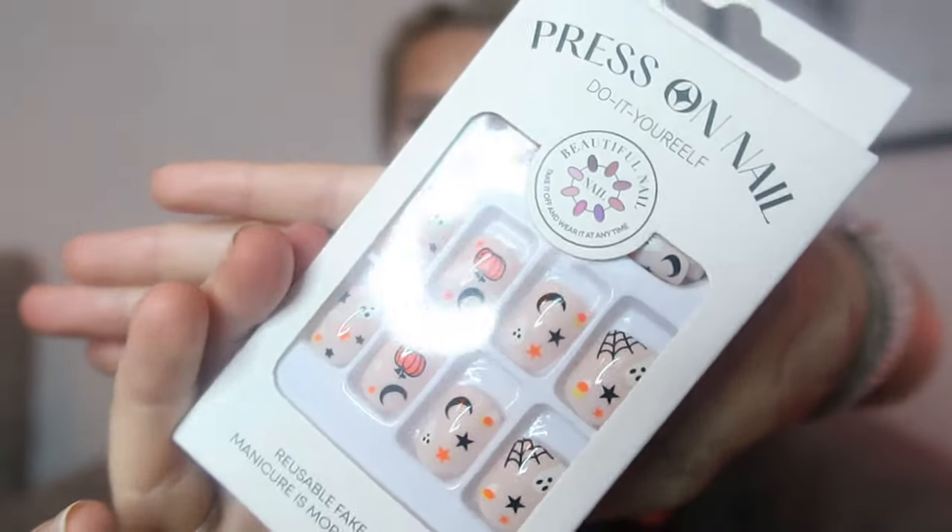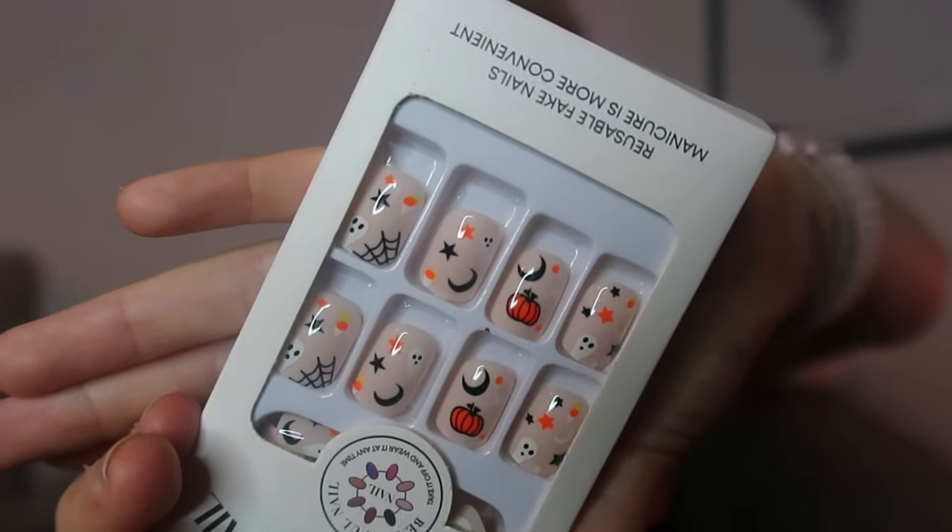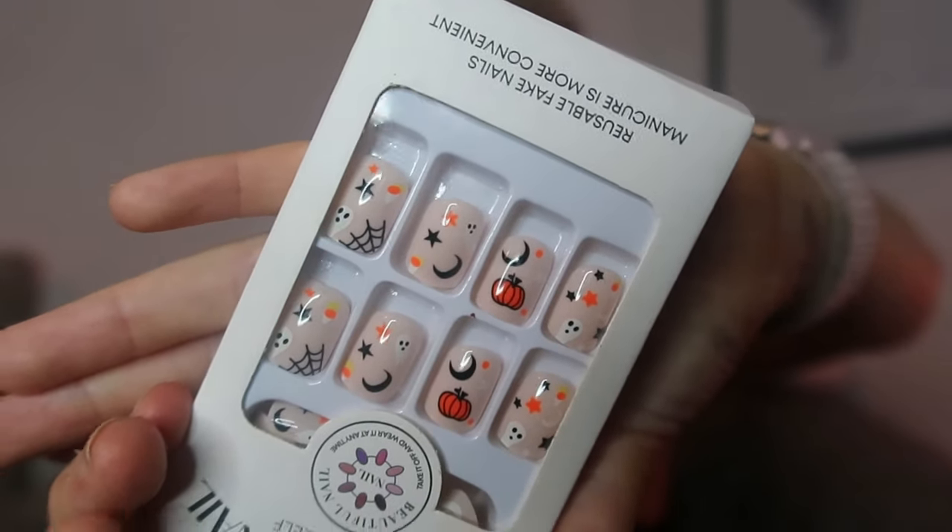The next thing in this package is some press-on nails. I got these in a spooky style — little pumpkins, cobwebs, stars, moons, and a little spooky ghost. Very cute. I always use the sticker nails from Temu because being a mum of six, long nails are not practical. I like to just stick them on and take them off at the end of the day.